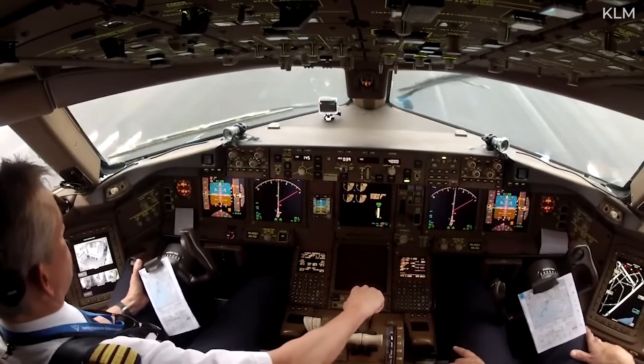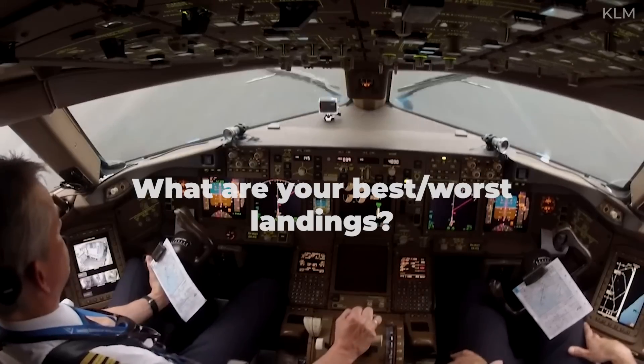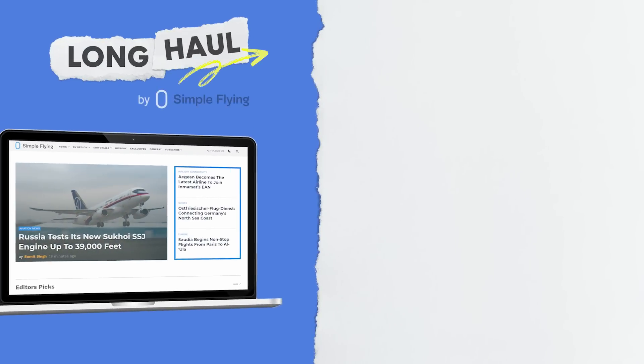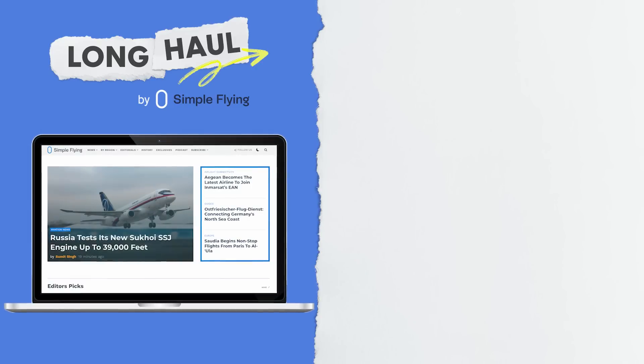If you're able to recall them, we would love to hear about your best and worst landings — just leave them in the comments section below. Simple Flying publishes over 150 articles every week. If you're looking for the latest aviation news and insights, visit simpleflying.com.